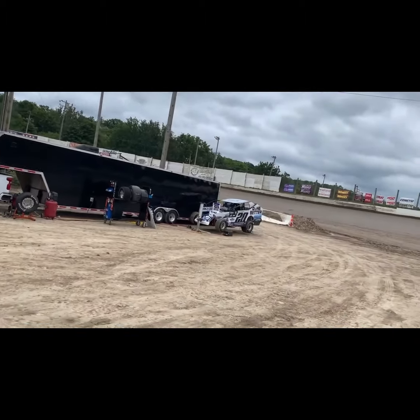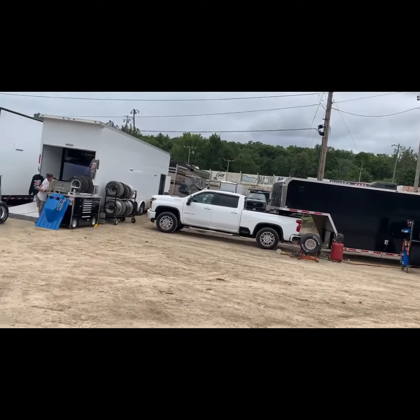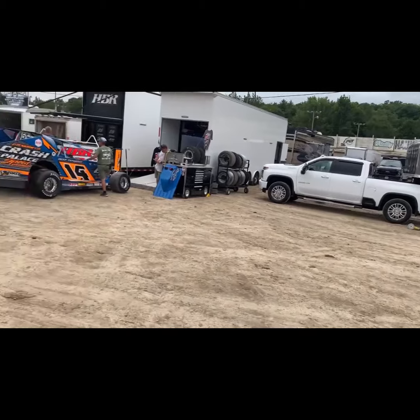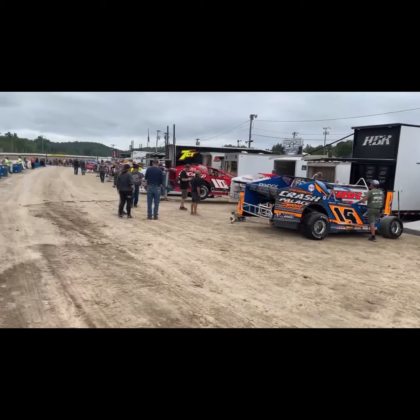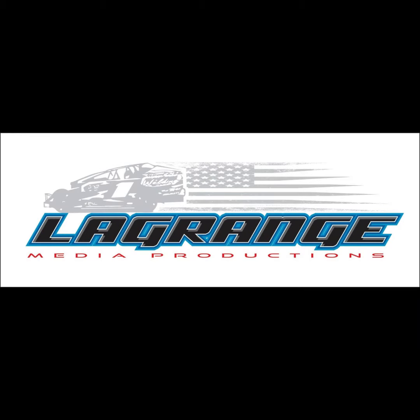Let's look at the modified barrier here at the Lebanon Valley Speedway as everyone gets ready for tonight's running of Mr. Dirt Track USA. This has been a LaGrange Media Production.